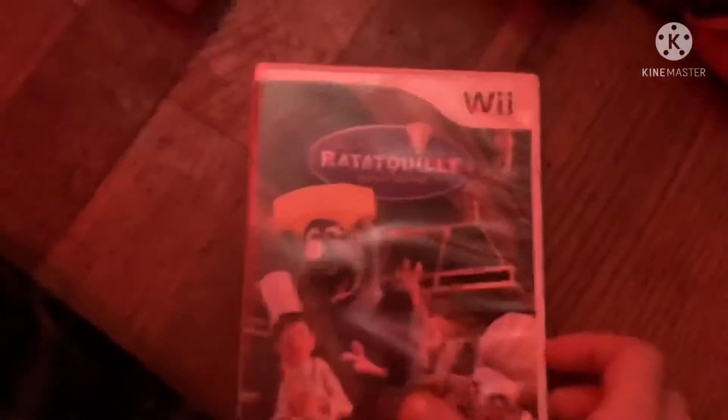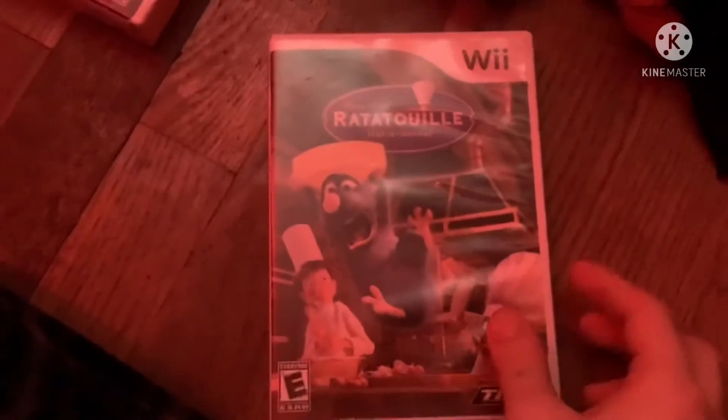Three more games left. Next game is Ratatouille from 2007, based on the 2007 movie of the same name. Here's the front, spine, and the back. Here's the yellow disc and the instruction booklet.